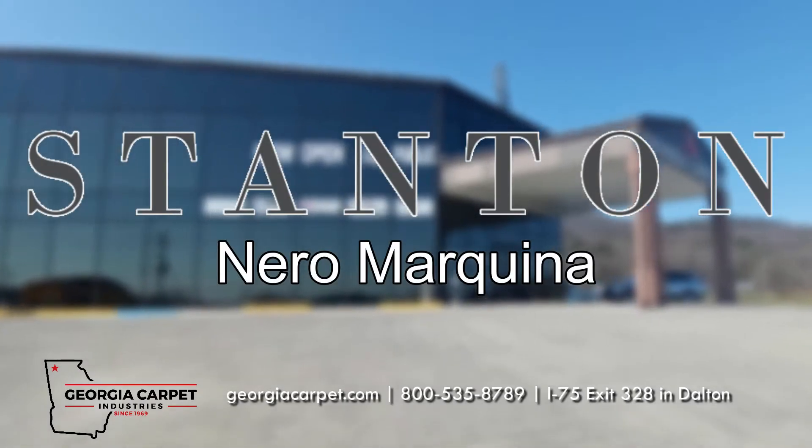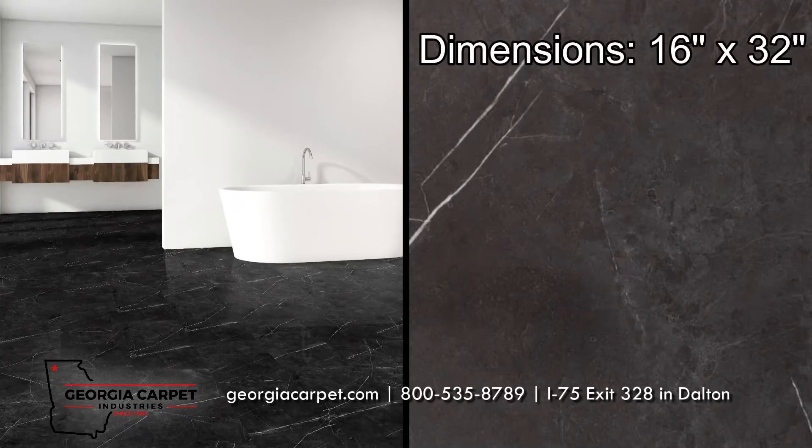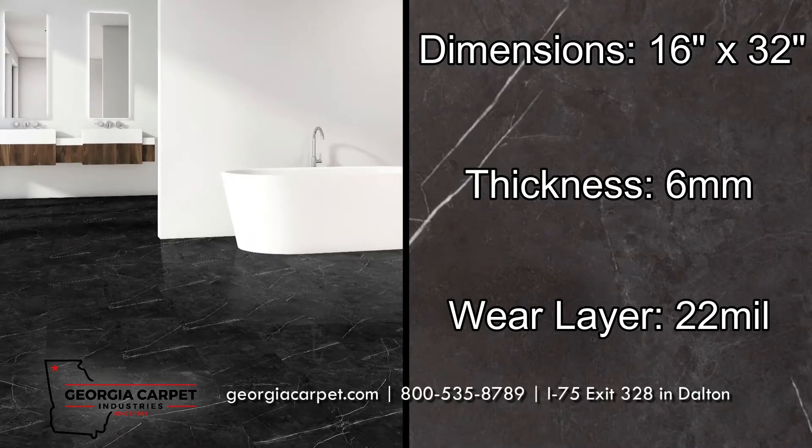Stanton Nero Markina is an excellent luxury vinyl choice for your space. Featuring dimensions of 16 inches by 32 inches, a thickness of 6mm, and a wear layer of 22mm, this flooring will look beautiful in your home.